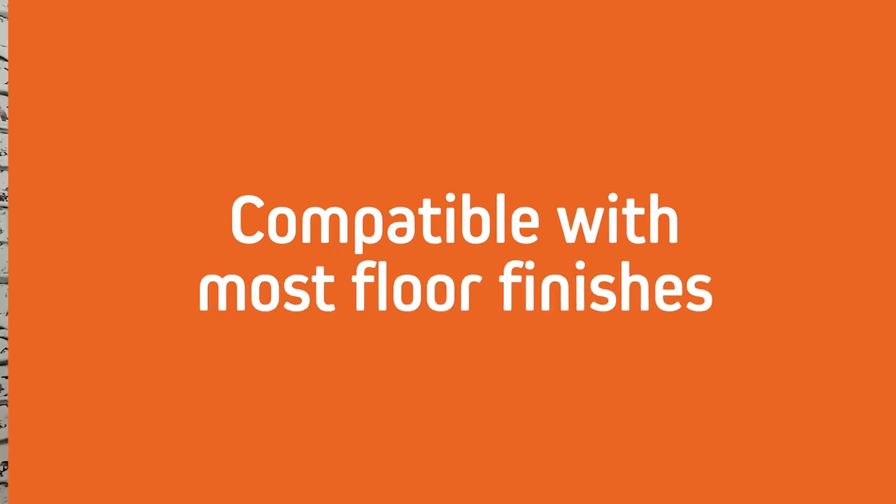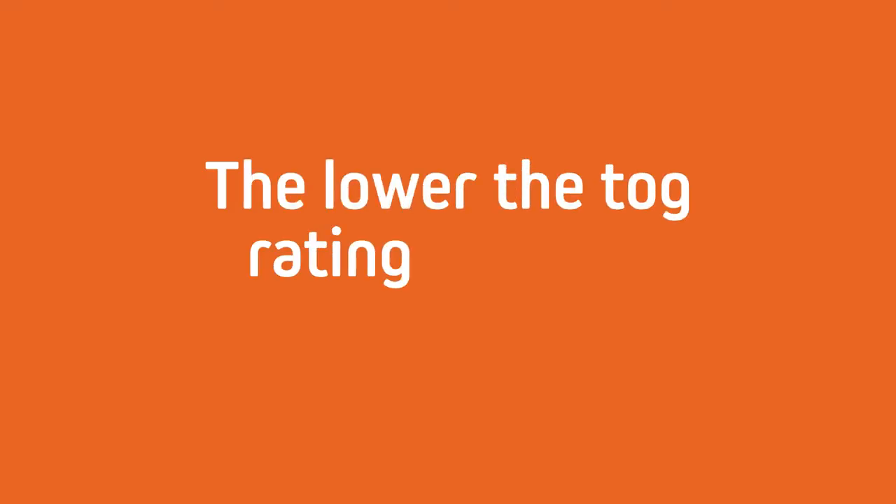Underfloor heating is compatible with most floor finishes, including carpet, so long as the density of the floor covering and its tog rating are factored into the design. The lower the tog rating and less thermal resistance, the quicker it will take for the pipework to heat the surface of the floor.